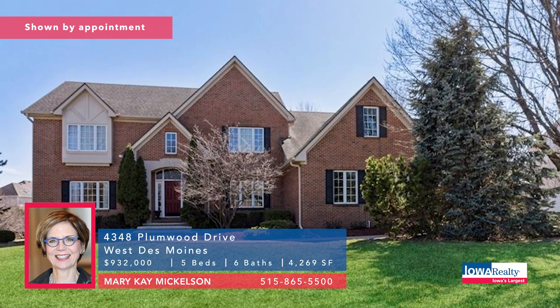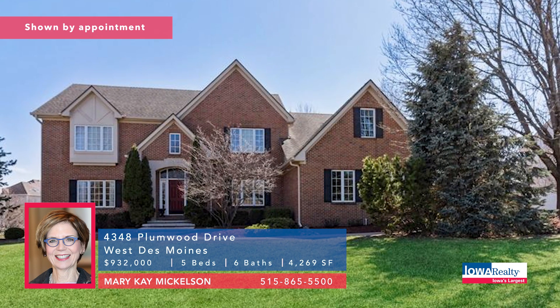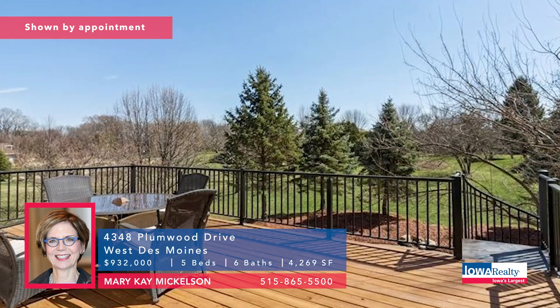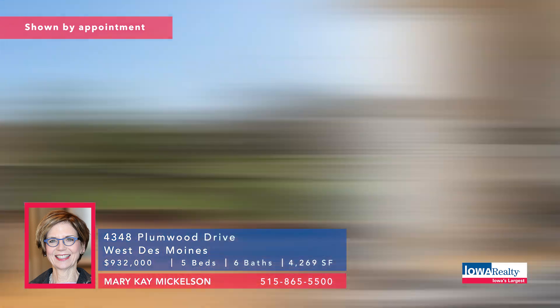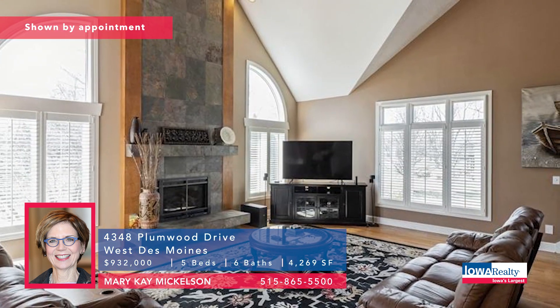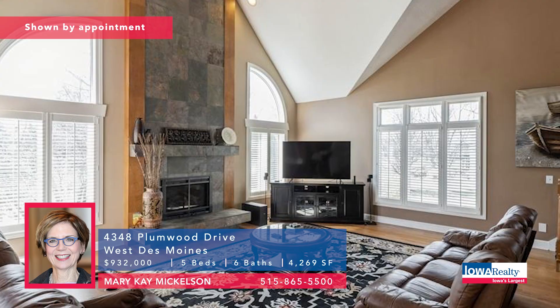This is Quail Park, West Des Moines — almost an acre of the setting for this five-bedroom, six-bathroom home. Mary Kay Michelson would love to give you the tour. Very convenient to West Glen, malls and theaters, restaurants, and Raccoon River Park. Priced at $932K.